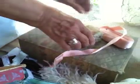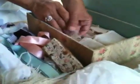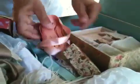How to pack a box of sweet little things. Let's go.